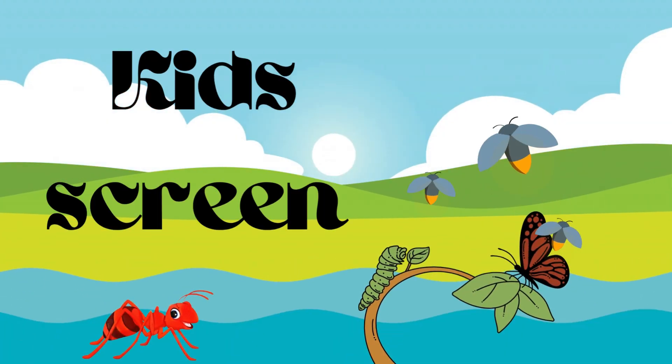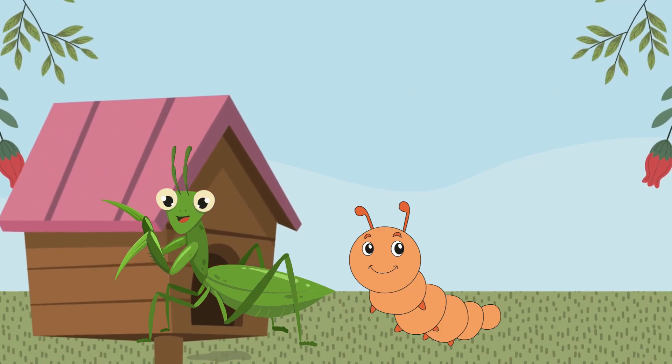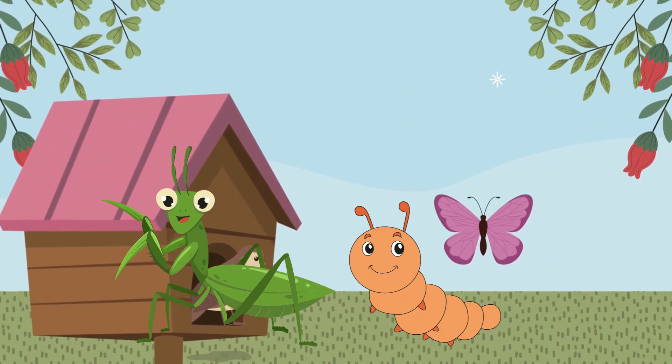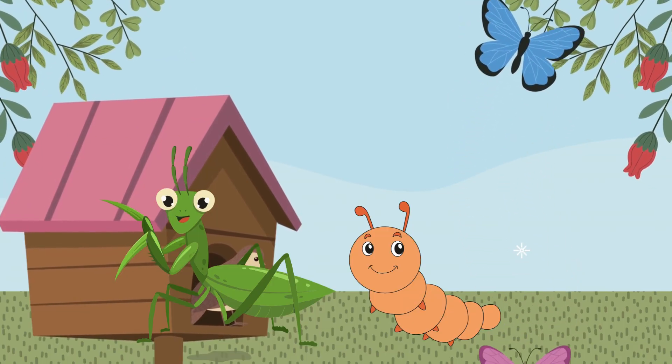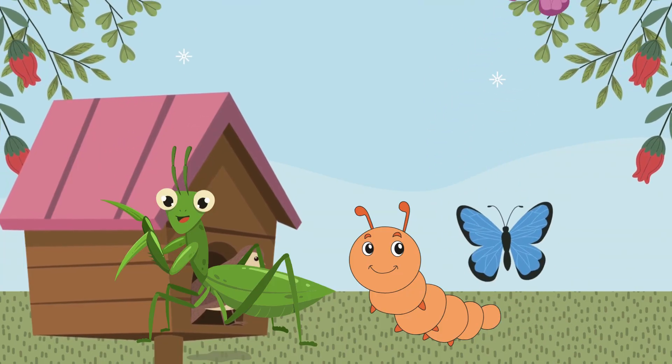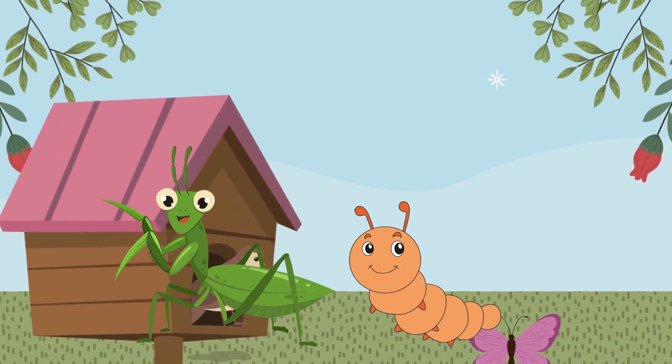Hello kids, welcome back to my channel, The Kids Green. Today we will discuss the insects. An insect is a small animal with six legs and it usually has one or two pairs of